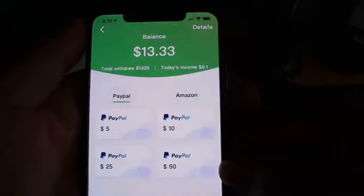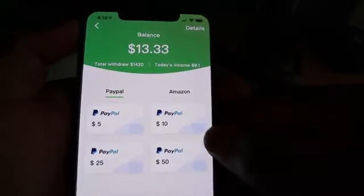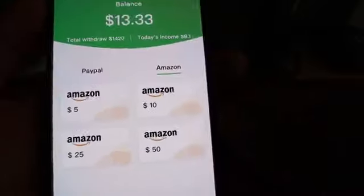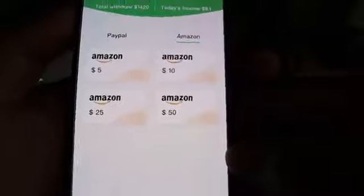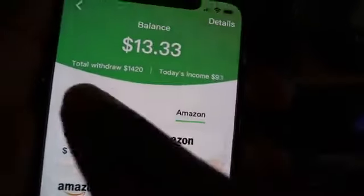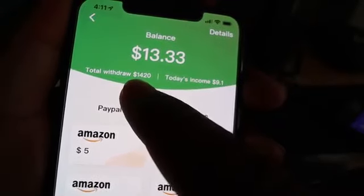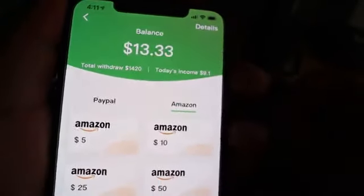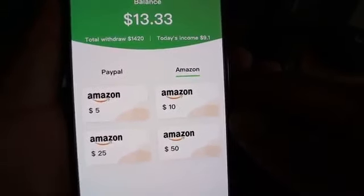So let's go to the redeem section right here. They do have PayPal and Amazon. If I click right here, you'll see the Amazon section. They have from $5, $10, $25 to $50 in Amazon gift cards. And right here, you'll see that I've made over $1,420, almost at $2,000.